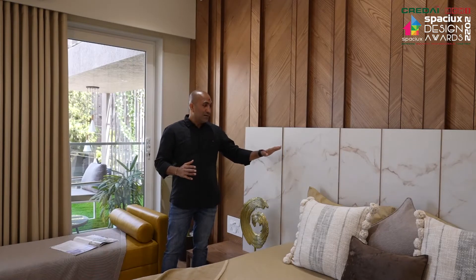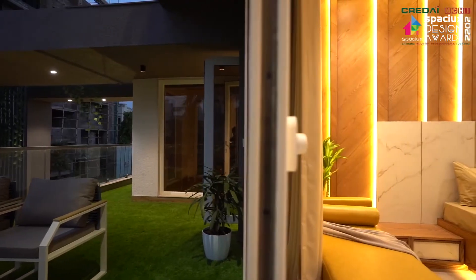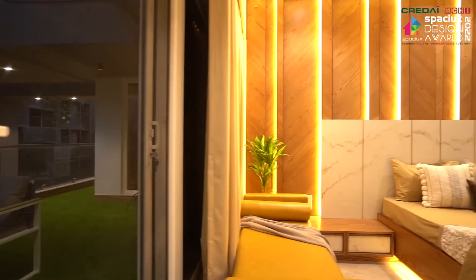A unique combination of veneer with marble print laminate gives a high level of richness. The extended elevated garden makes this bedroom more spacious.